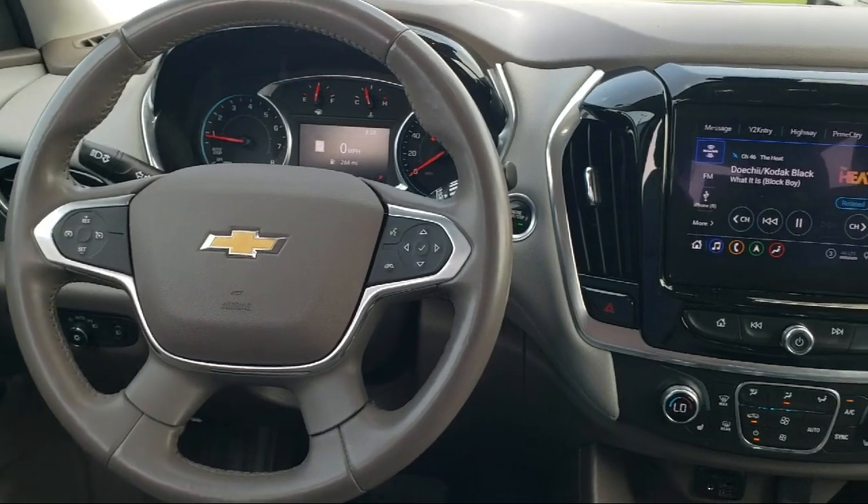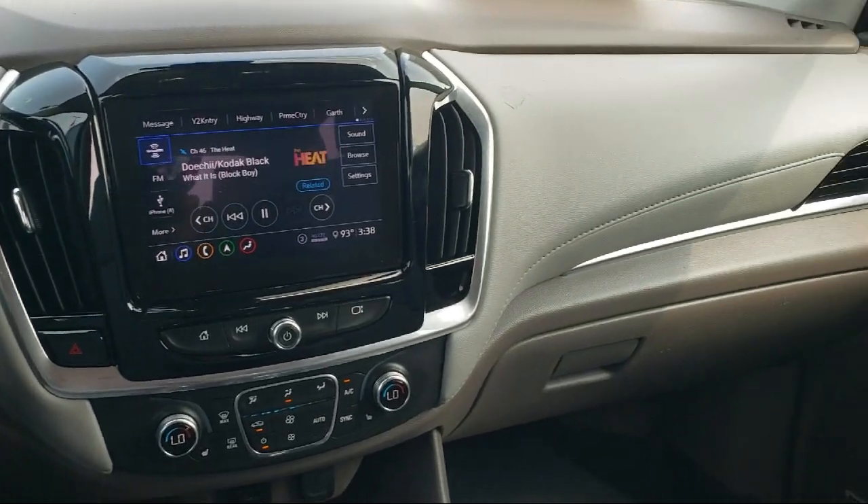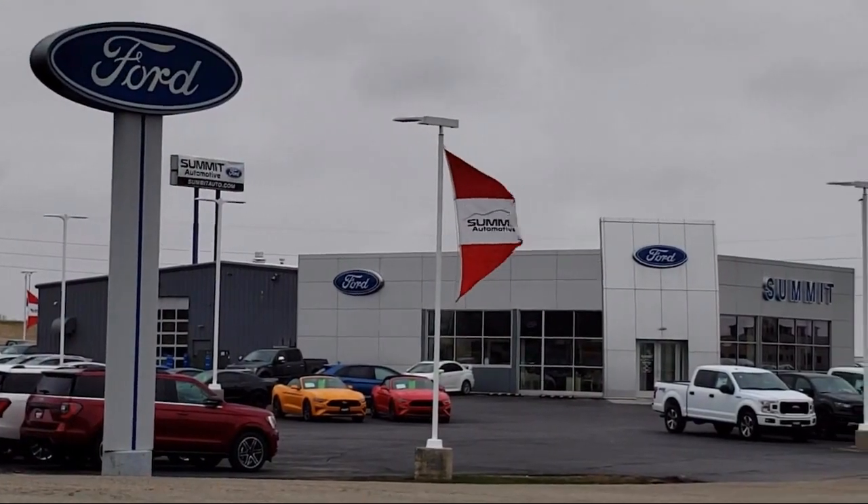It also features a Rear Camera Mirror, Garage Door Transmitter, Keyless Entry, and has less than 55,000 miles on the odometer.